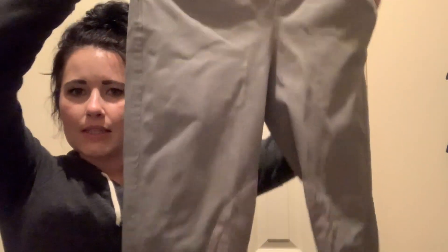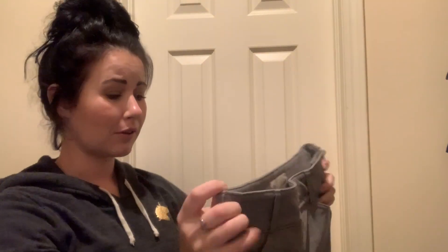Next is another pair of Tailored Sportsmans in the light gray pewter color, and these are just the side zip. I got them off eBay in really good condition.